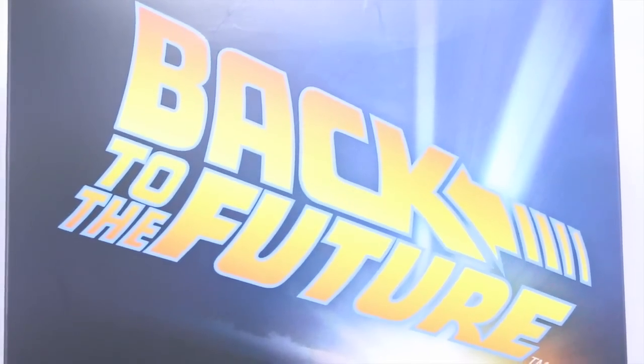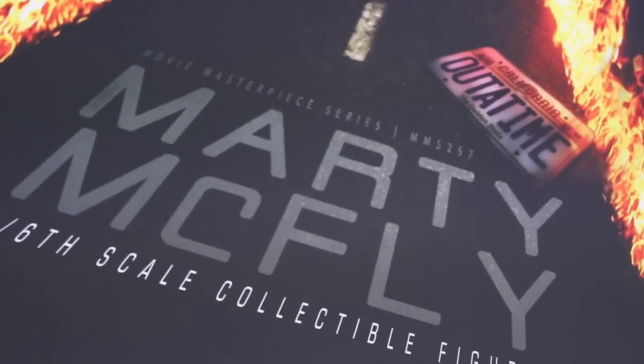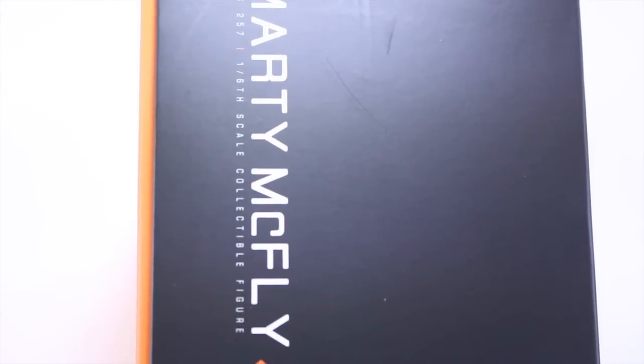Here we can see the packaging with the big Back to the Future font, which I love. You can see the DeLorean, the trail of fire, MMS-257 — Marty McFly 1/6 Scale Collectible Figure. On the sides of the packaging it says Marty McFly 1/6 Scale Collectible Figure with a big orange arrow on the side. The top and bottom of the box says Back to the Future.